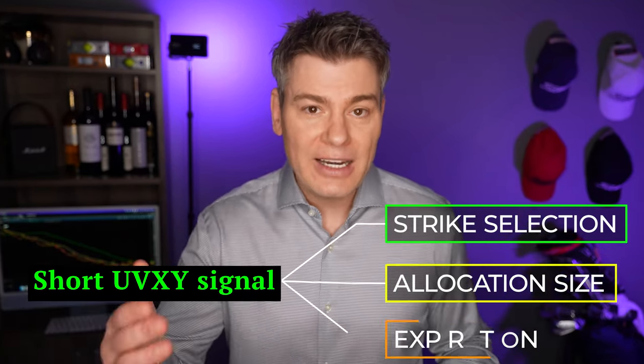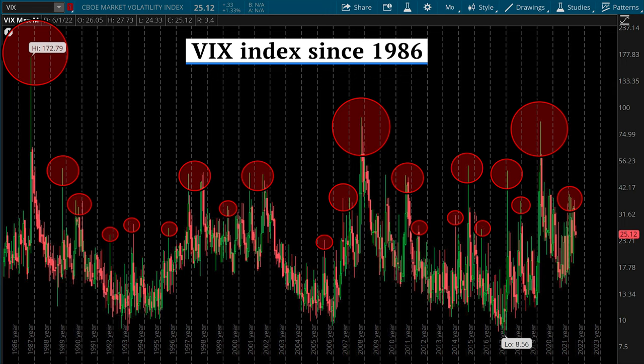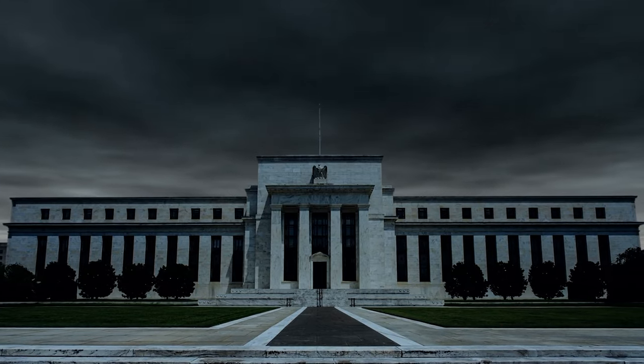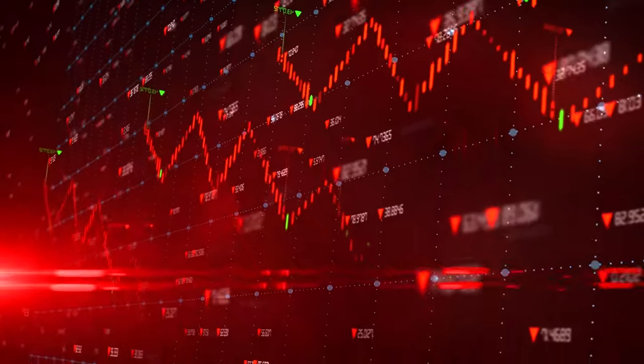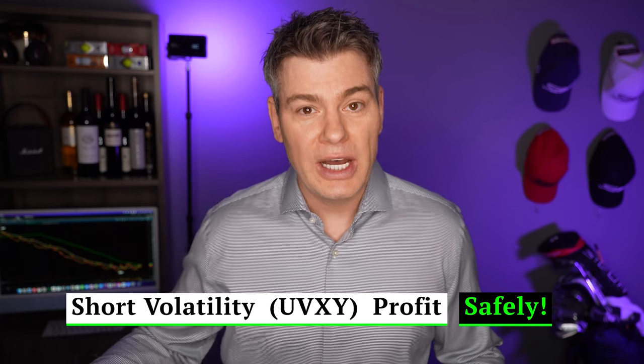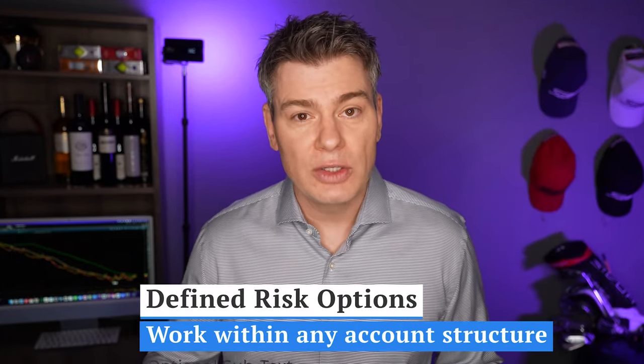When I get that green light to short the UVXY, I know exactly what strikes to choose, how much capital to allocate, and the time frame to set those expiration cycles. If volatility does spike up unexpectedly — and at some point it's going to happen, whether it's a flash crash, geopolitical turmoil, bad monetary or fiscal policy, or a currency crisis — I know this vol trend strategy is not going to cost me very much if any capital at all. Risk management is built in, it adds real diversification to the rest of my portfolio, it's capital efficient, and being a defined risk trade means it can be done in virtually any account structure.